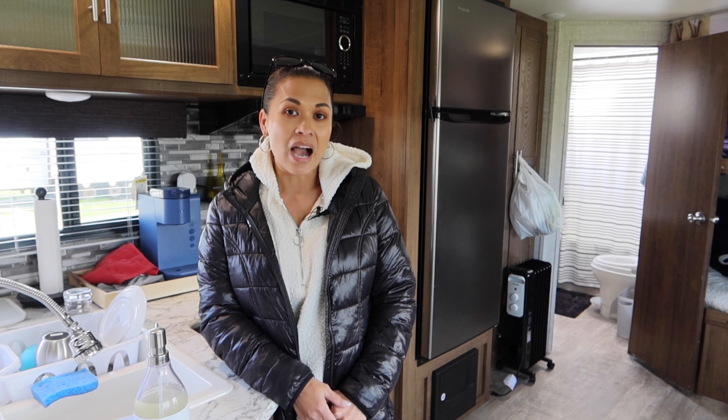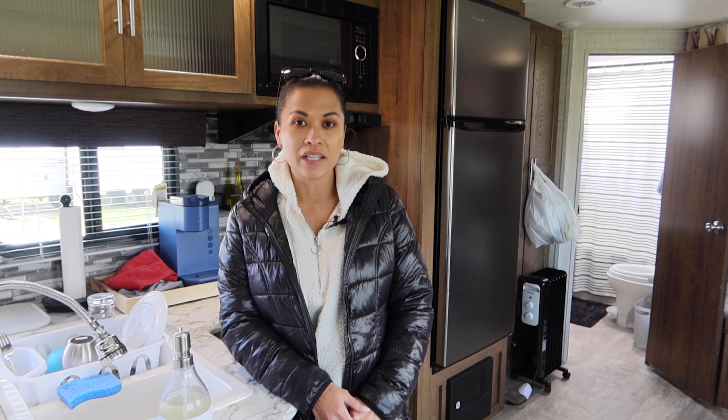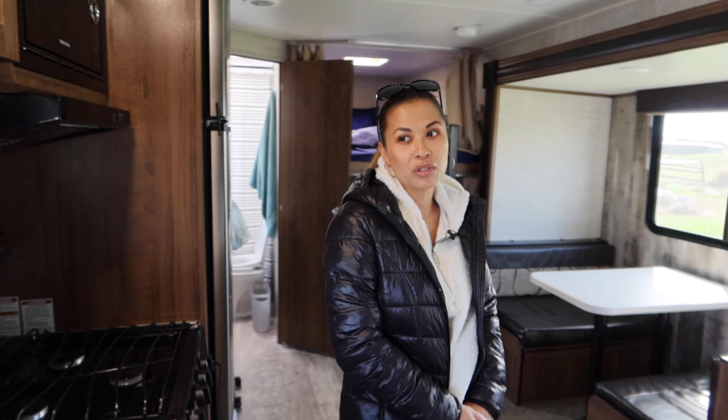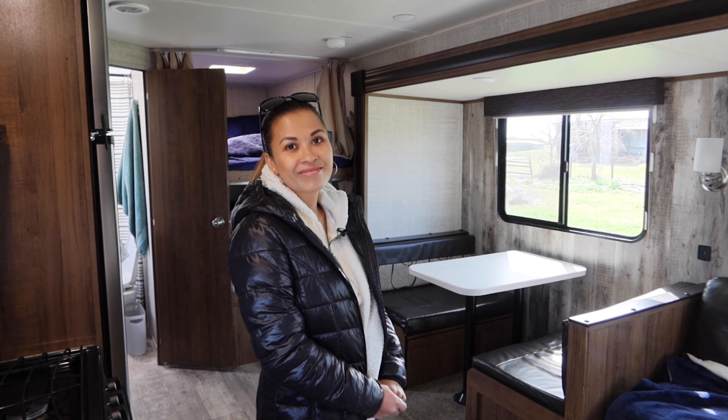Especially if someone's curious about buying an RV one day, I highly recommend going and renting one first — see what it's like, see the layout — so before you purchase, you have an idea of what you like and what you don't like. Let's clean this RV and see where this goes.